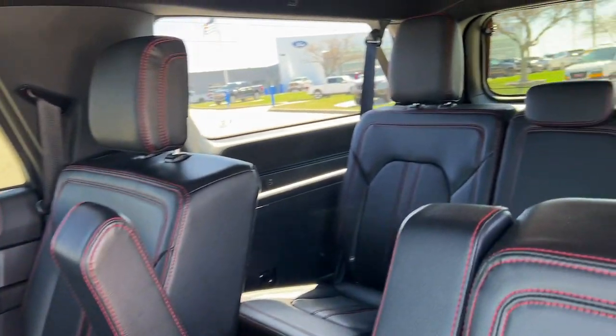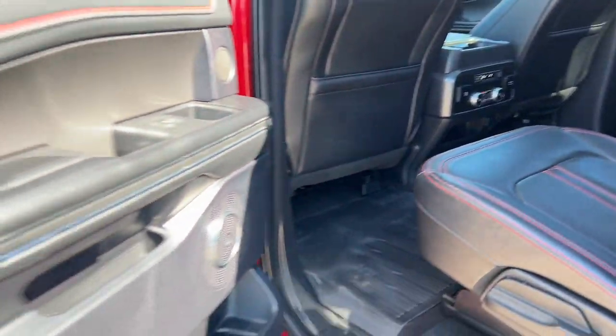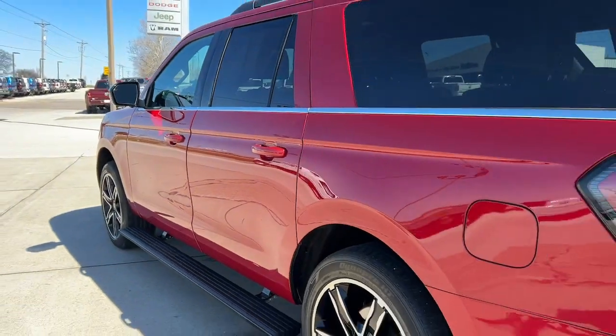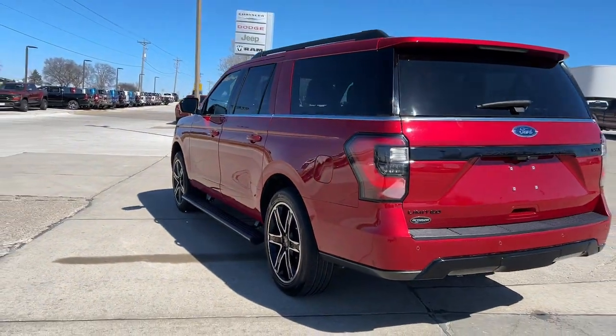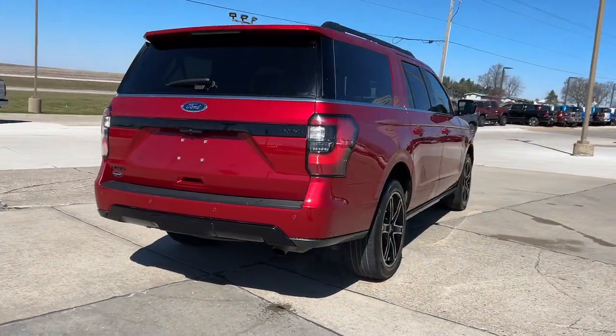These are just some of the great options this vehicle comes with: heated steering wheel, 360-degree view car camera, Apple CarPlay and/or Android Auto, panoramic roof, navigation system, keyless entry, power lift gate, backup camera.